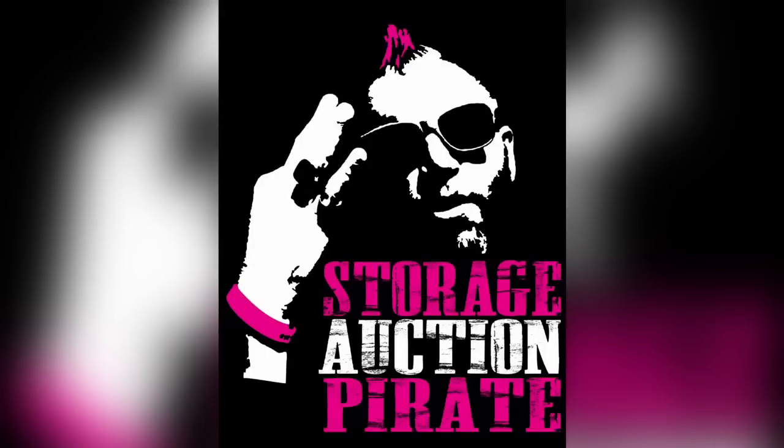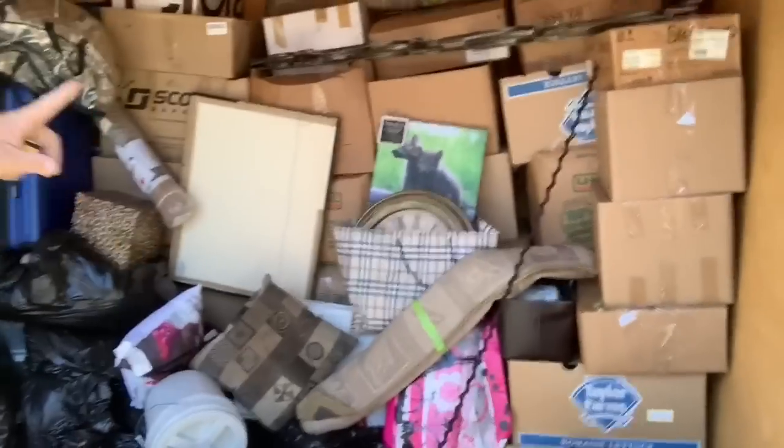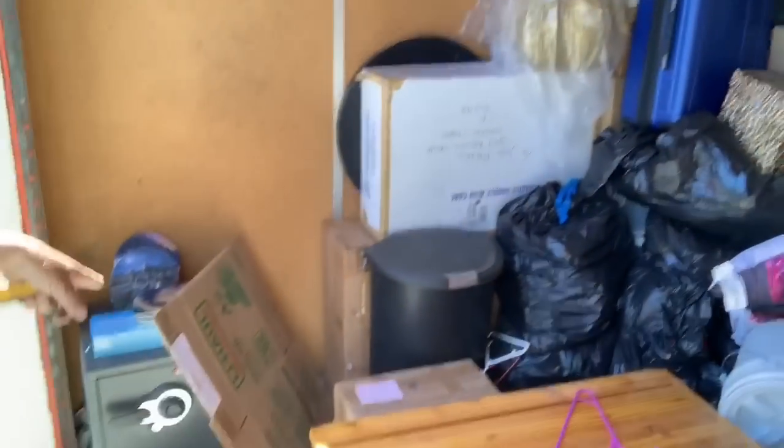Ladies and gentlemen, boys and girls, pirates of all ages, this is your captain speaking. We are here in this $1,200 storage unit. We got all sorts of stuff to go. Don't know if we'll get to the trunks in this one or if we'll just get this back wall. Still have the safe — don't forget there'll be a safe at the end of this.